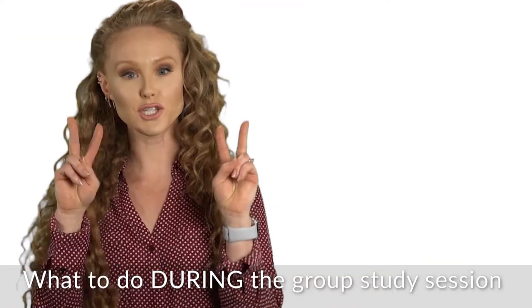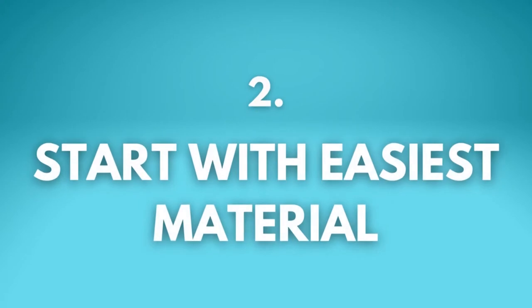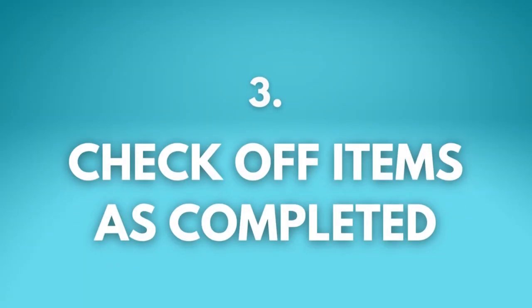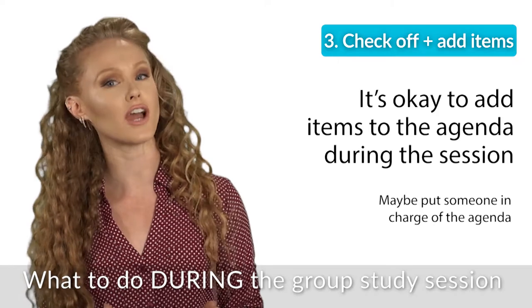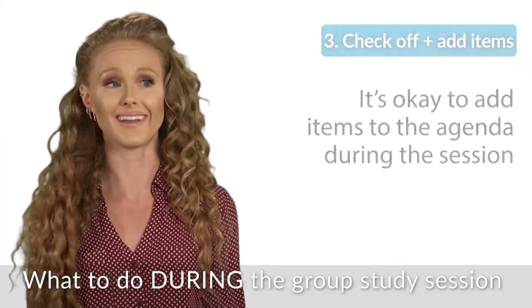You don't want to leave anyone out. Number two: start with the easiest material first, just to bang it out and get it over with. Number three: check each item off the list as you cover it. It's okay if someone wants to add something to the list as you're going — just write it in, no big deal. Keep track of the subjects as you move through them. It's so satisfying when you have a list of things to do and you check them off.